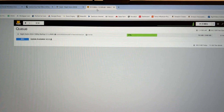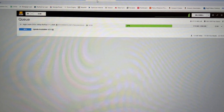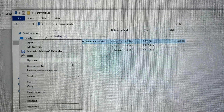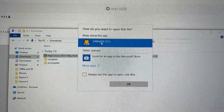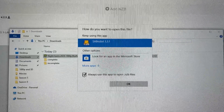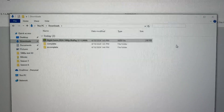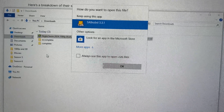You will need to set NZB files to open by default in SABnzbd — that's pretty easy. Just right-click the file, select Open With on Windows, tell it to use that app, check Always use this app to open NZB files, and click OK. That's all you've got to do. Once that's set, it'll always open NZB files in SABnzbd automatically.